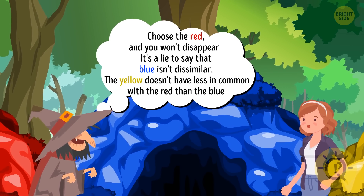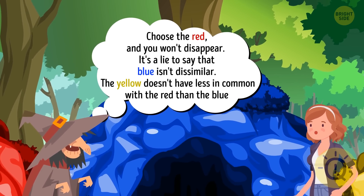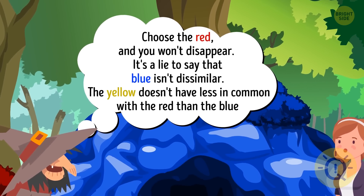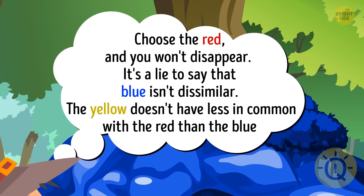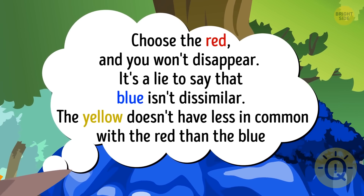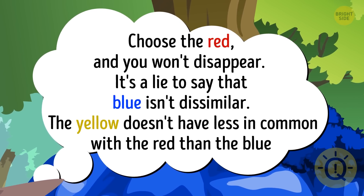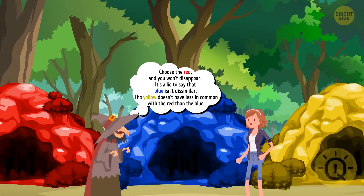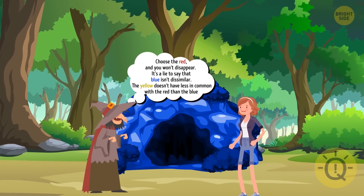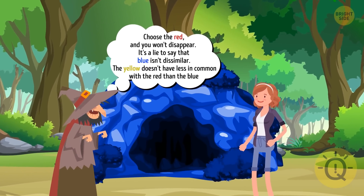The witch said the red tunnel 'won't not make her disappear,' which means Anna will disappear — so we can exclude the red one. And the yellow doesn't have less in common with the red than the blue, meaning yellow does have more in common with the red. So we can exclude the yellow one as well. Anna should choose the blue tunnel.